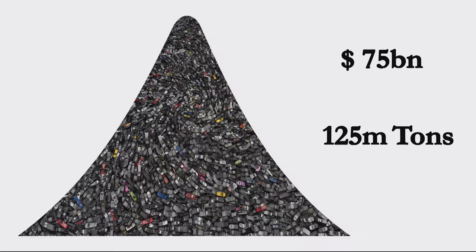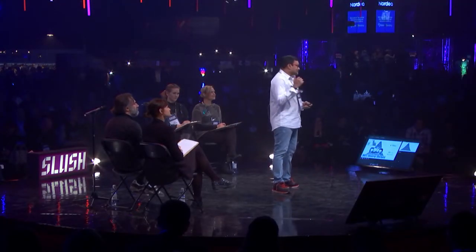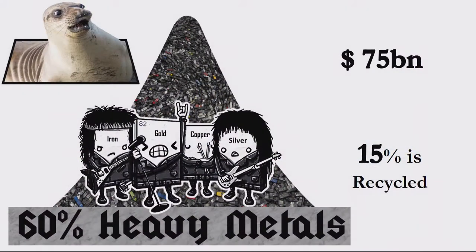The silver lining is that the value of this e-waste is 75 billion dollars. Yes, 75 billion dollars — and 60% of it is just metals. But did you know only 15% of it is recycled? I know, even I was really surprised by what we are doing here.